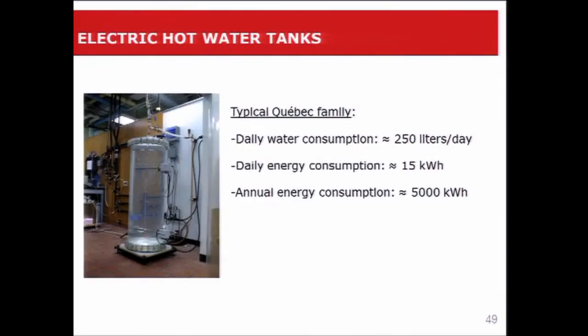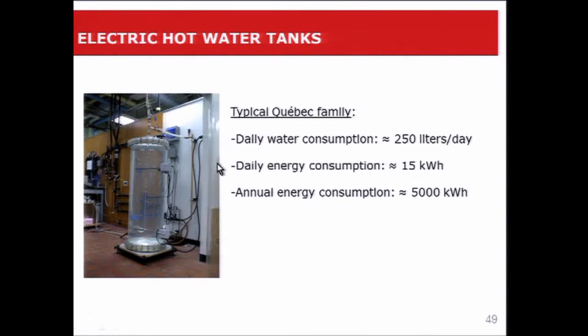A typical Quebec family will consume about one tank full, which is about 250 liters per day. This corresponds to about 15 kilowatt hours per day and on an annual basis about 5,000 kilowatt hours. This is a tank in my lab — not a commercial tank, but a laboratory tank that's transparent for flow visualization studies. An electric hot water tank has basically two heating elements, one on the top and one on the bottom.